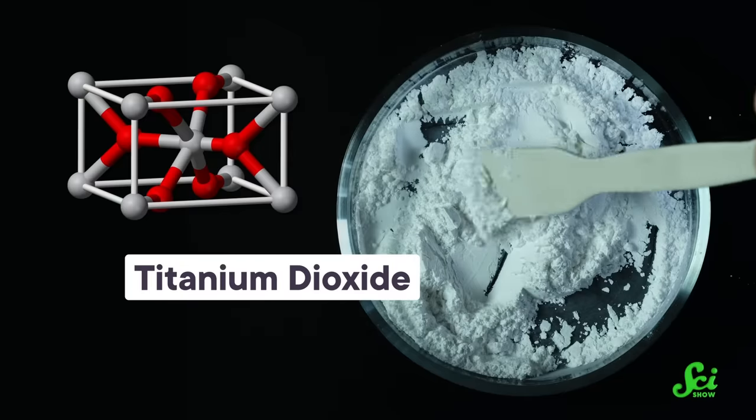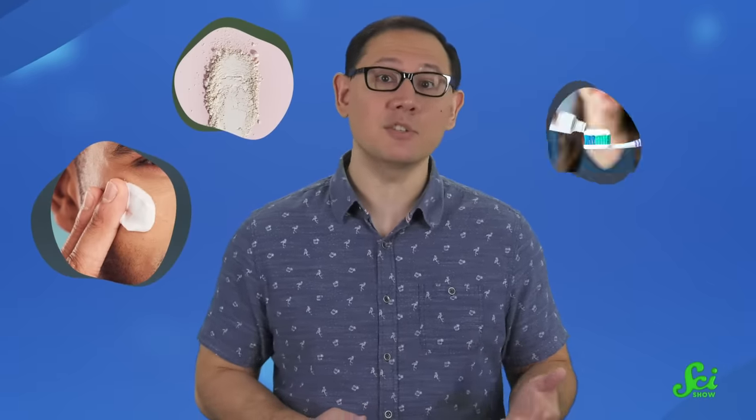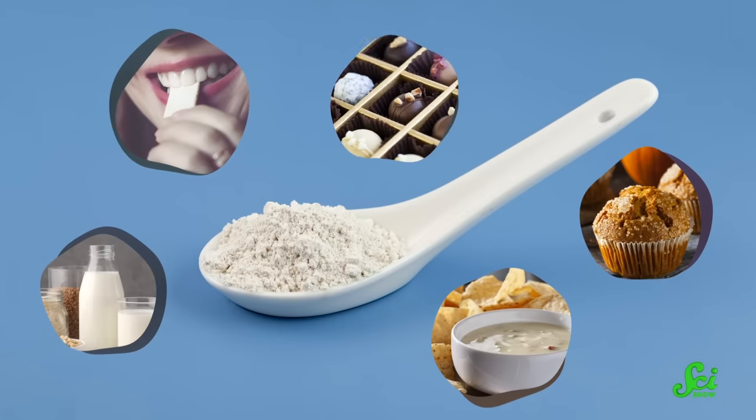Let's start with titanium dioxide. It's a chemical compound that's often used to help pigment things bright white. If you do a little inventory of your house and peruse the ingredients, you'll probably find a lot of items with titanium dioxide, including makeup, sunscreen, toothpaste, and even food — things like muffins, queso, and milk — though it's more commonly found in sweets like chewing gum or candy.